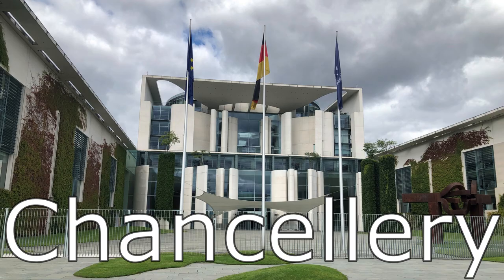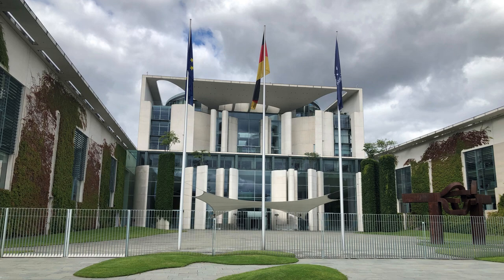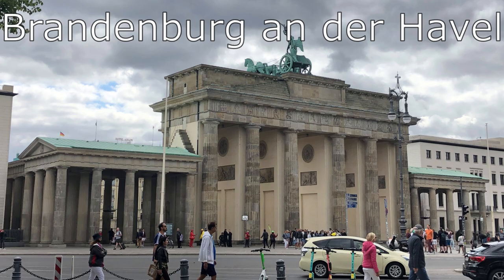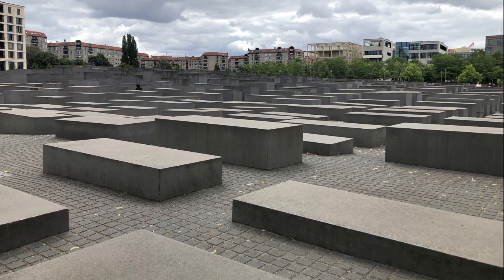Nearby the Reichstag is the Chancellery, where the Chancellor — currently Olaf Scholz, I hope I pronounced that correctly — would coordinate activities of the federal government. Quite a modern design! Next is the Brandenburg Gate. This gate was originally the city gate to Berlin from the town of Brandenburg-an-der-Havel, former capital of Brandenburg. It is one of the greatest landmarks in Germany and Europe.